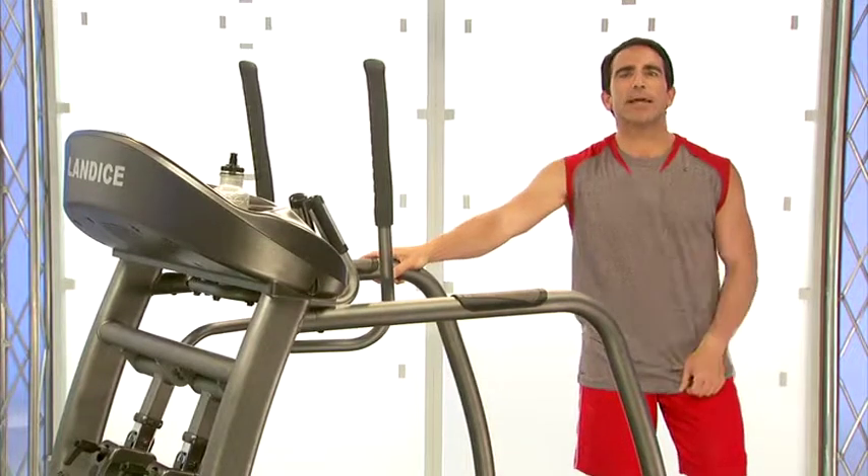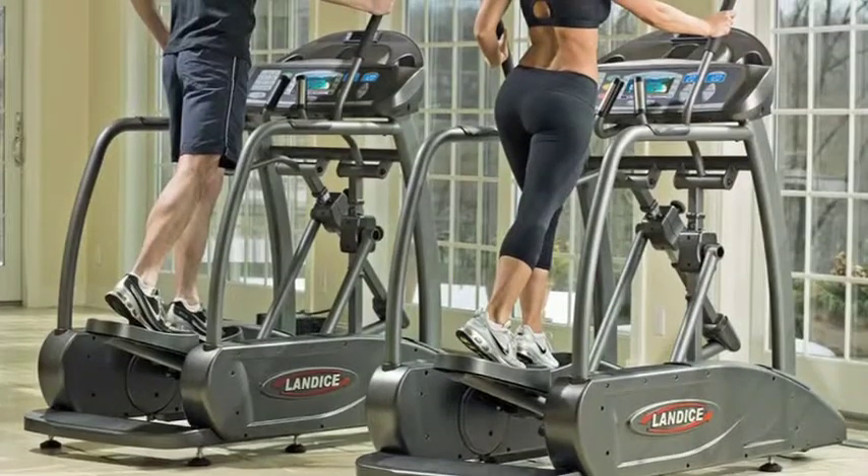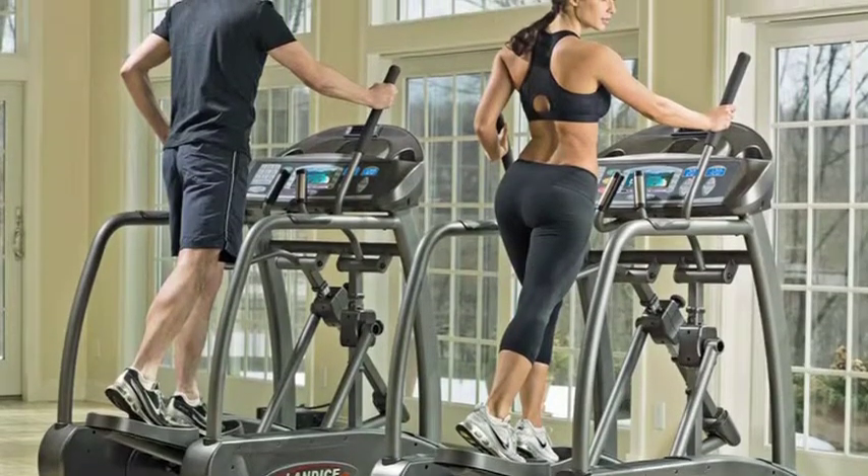What makes Landyce unique is that we build the same exact machine for the home as we do for the gym. With Landyce, you get a health club quality workout in the privacy of your own home.